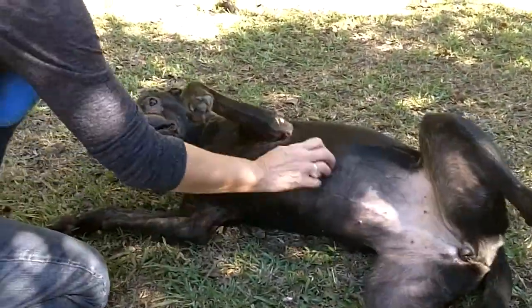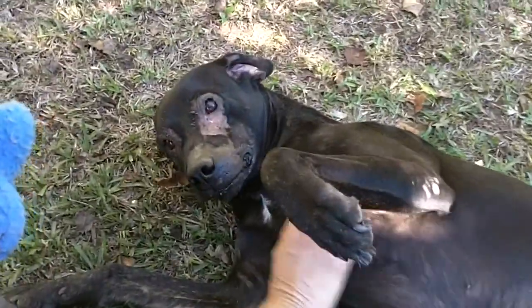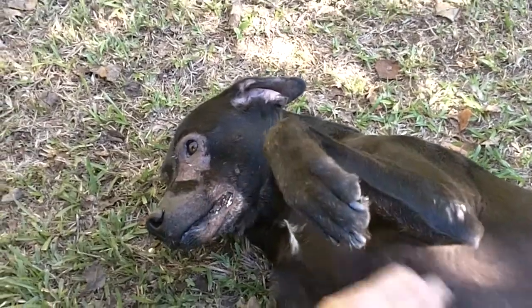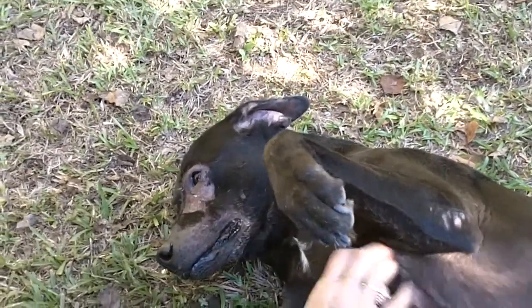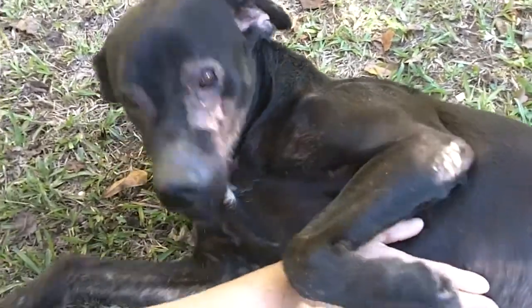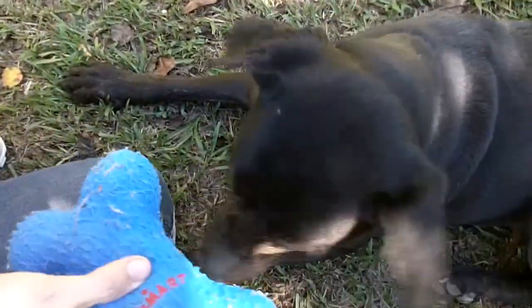She likes belly rubs — oh yeah, she loves those belly rubs! She's looking for her forever home. If you could help her out, you might have to put a little medicine on her face, but that's okay. She would definitely love you and be a part of your family. This is Juliana — she's looking for her forever home. If you can help her out, look her up!